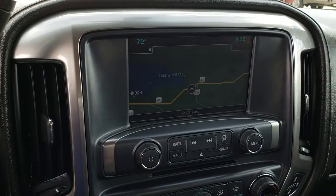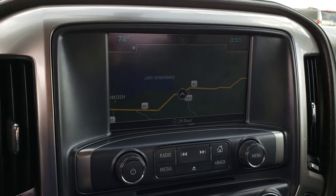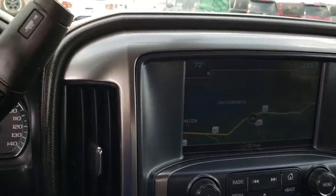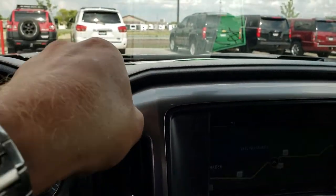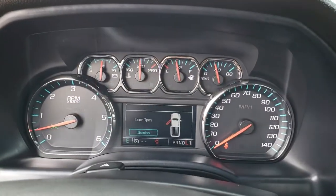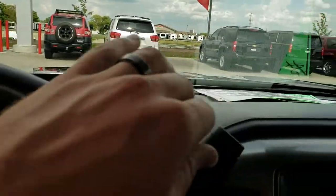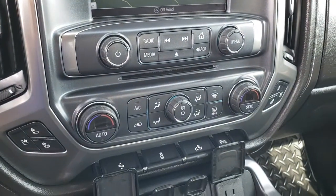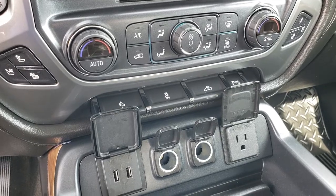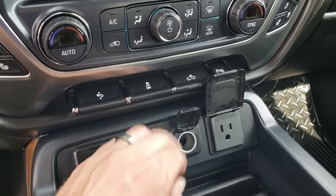This one has the Chevy MyLink infotainment system with factory navigation — this is also where your backup camera shows up. It has the six-speed transmission; you can tell by putting it into low and tapping it up. It has the heated and cooled seat buttons, dual climate control, power pedal, stability control, cargo lamps, and backup sensors. You get two USB ports, two power points, and a 110-volt 150-watt plug-in.